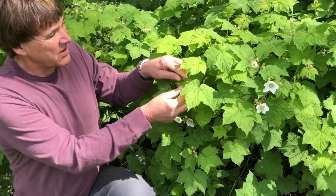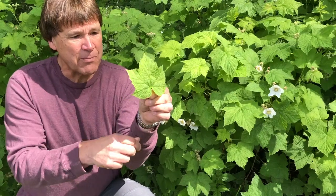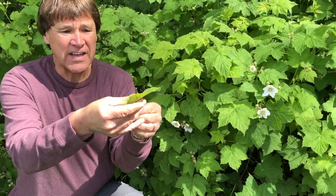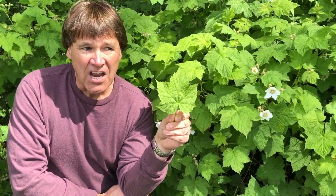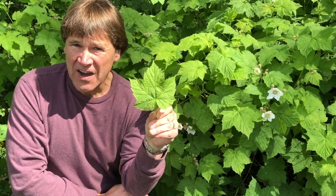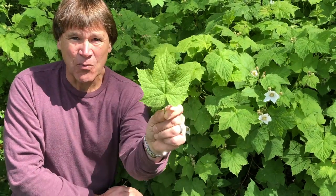The leaf of the thimbleberry has an additional feature that you may or may not find helpful. The leaves of the thimbleberry are maple-shaped, broad, flat, and very soft, which is why this plant has acquired the nickname 'Nature's Toilet Paper.' So if you're on an outing and you find you're in need and you don't have anything, the thimbleberry can accommodate your needs.